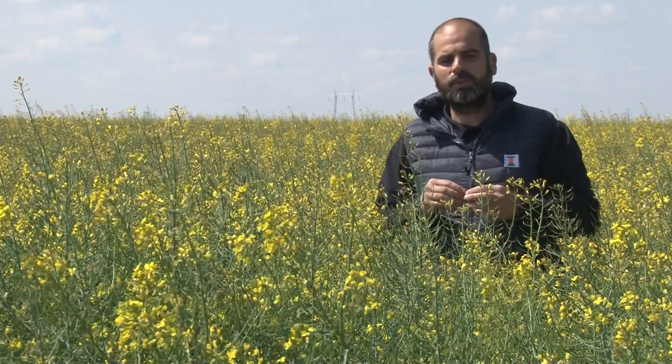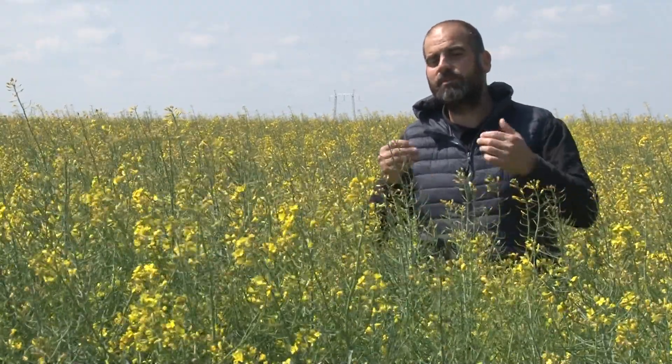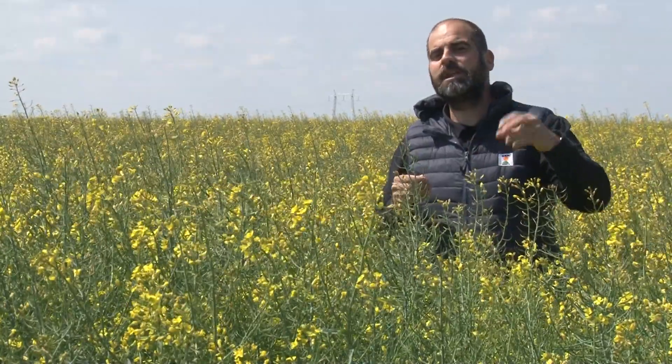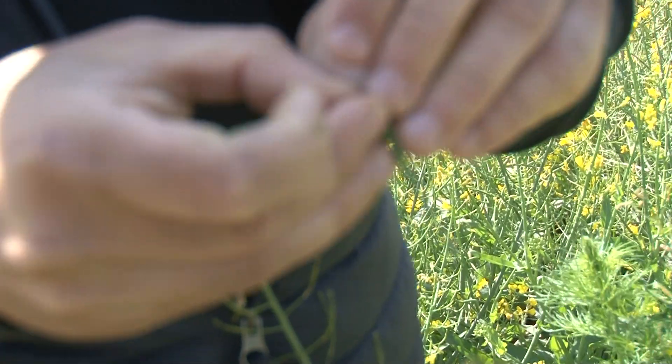Šta dobijamo sa tim što imamo što manje gubitaka? Naravno, dobijamo povećanje prinosa — seme pokupimo za sebe, a i dobijamo da nemamo samonikle biljke u sledećoj godini koje bi pravile problem narednom usevu koji će doći na ovoj parceli.